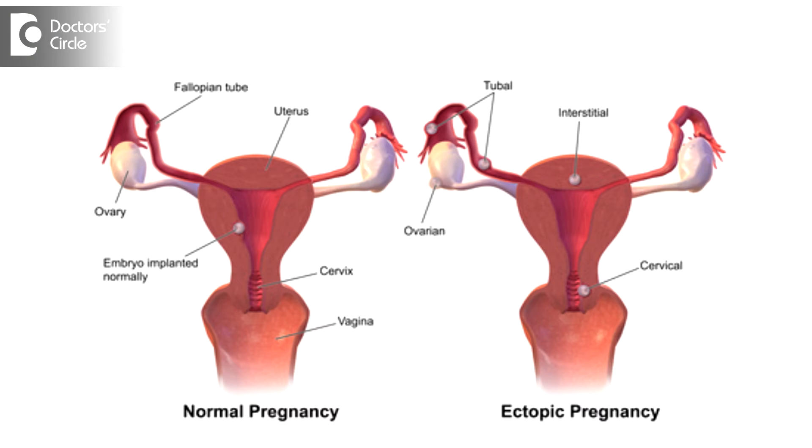Ectopic pregnancy is pregnancy anywhere outside the uterus. When it is not inside the uterus, it can be in the tubes — any part of the tube. It can be in the myometrium, in the cervix (the mouth of the uterus), or it can be in the ovaries or in the abdomen.